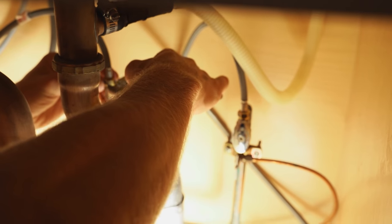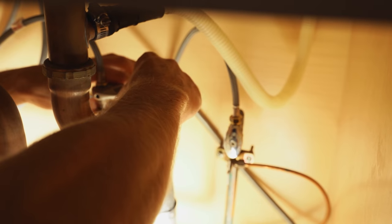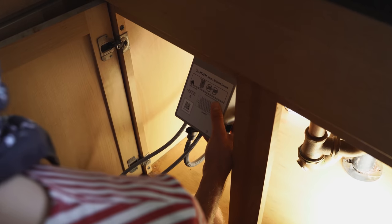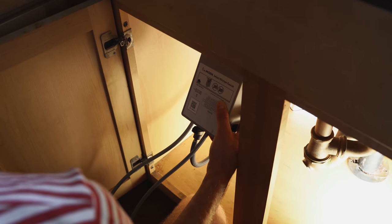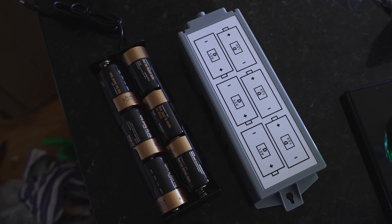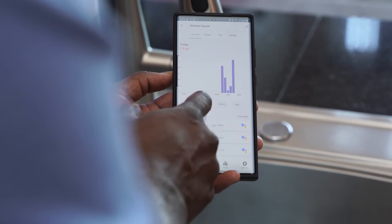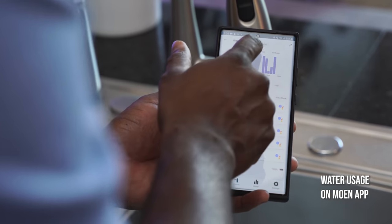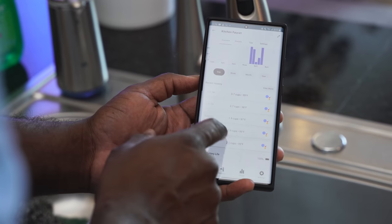The U by Moen faucet has a smart sensor so you can use touchless controls, which is nice. It also comes in various designs and colors, so whatever fits your home aesthetic. Installation was pretty easy to set up — I got a friend to help, but if you need help, definitely get a professional. I really love being able to tell it to give me water at a certain temperature while cooking. Tech that adds simplicity to your life really goes a long way.